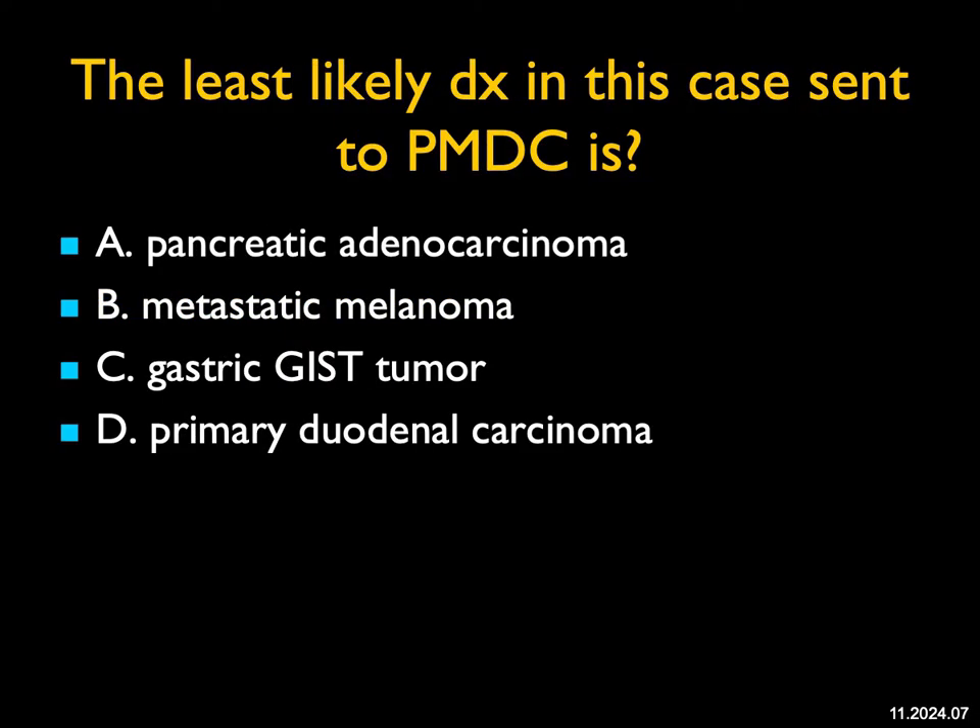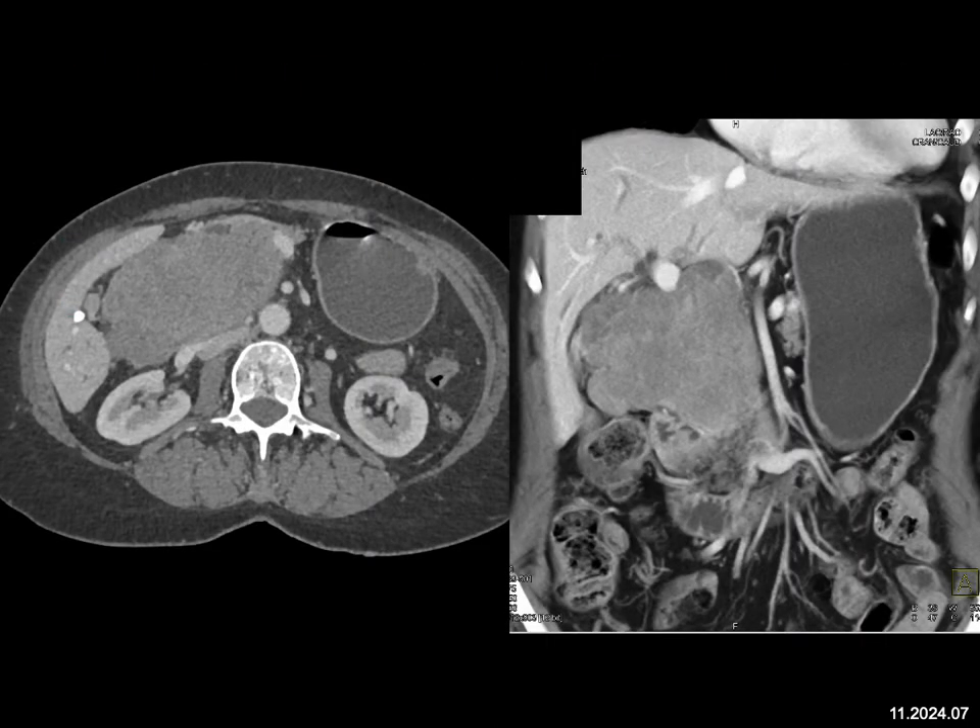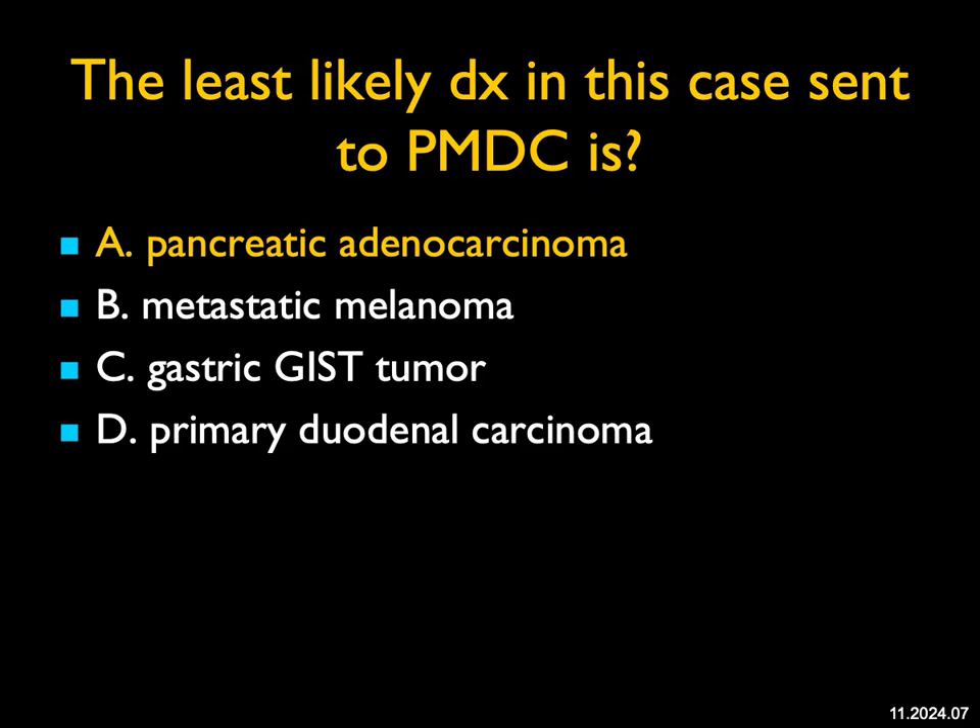The least likely diagnosis in this case sent to PMDC — pancreatic multidisciplinary conference. This patient was sent without a biopsy but presumed pancreatic cancer. The reason this is not pancreatic cancer: this is a large mass, but you don't see intrahepatic duct dilatation. If the patient had a pancreatic adenocarcinoma, you would see duct dilatation in both the common duct and pancreatic duct. Things that occur in this region include gastric tumors, a duodenal GIST tumor, duodenal carcinoma, or metastasis from melanoma. The one thing this is unlikely to be is pancreatic adenocarcinoma — that is the least likely diagnosis. Excellent case.